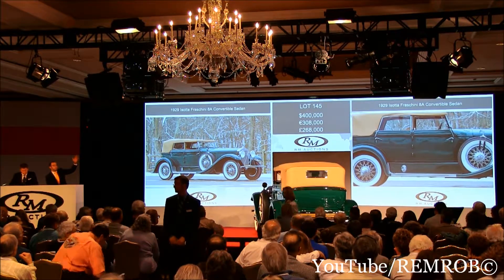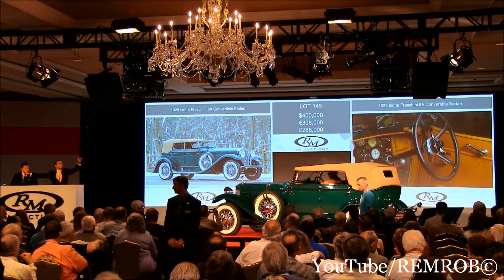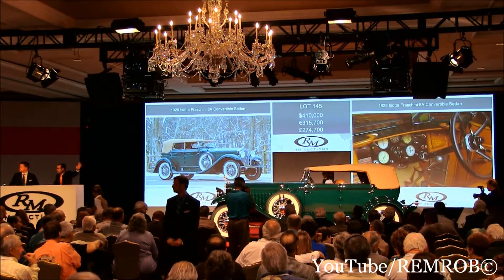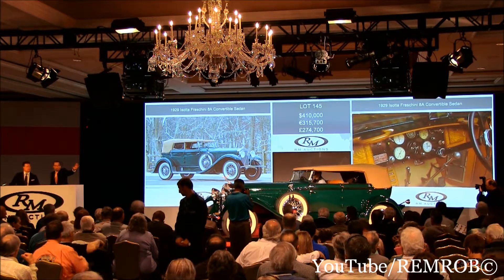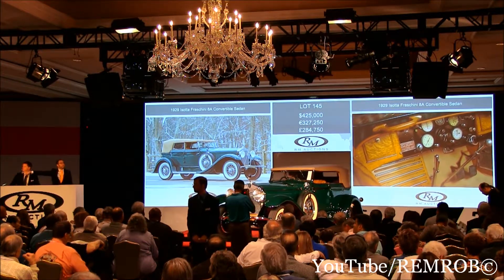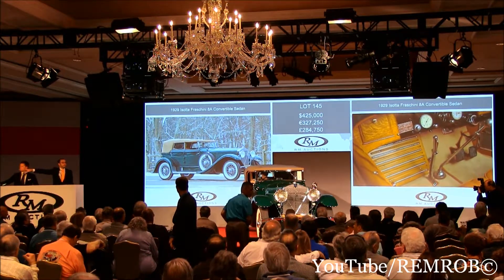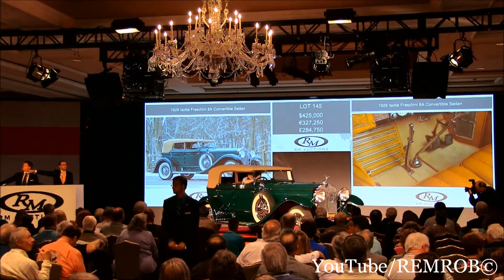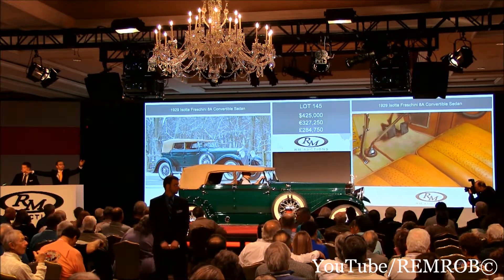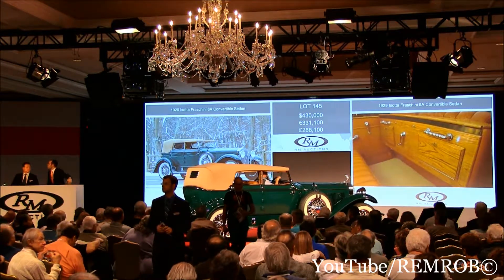425 — do I have 425 anywhere? I've taken 400 here on my right. Do I have 425 from you, sir? 410, thank you. 410,000 standing bid now. Do I have 425? 425, thank you. RJ, you're the bidder at 425. Would you bid me one more, sir? At 425,000. I'll take a small one if you like — I'll take 430. Do I have 430? 430, thank you. 430 then. I'm selling the car. At 430.